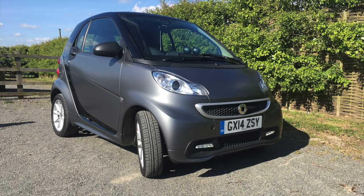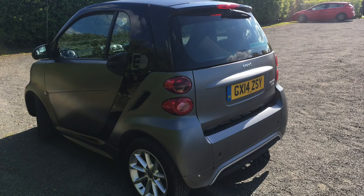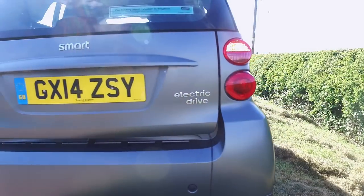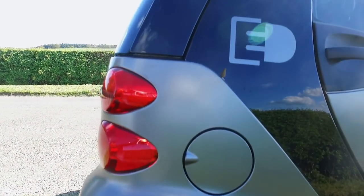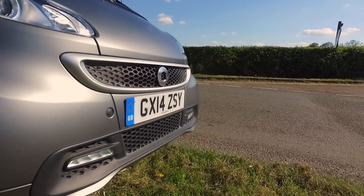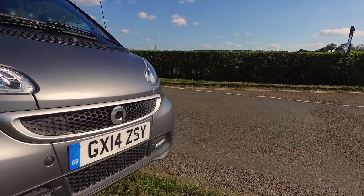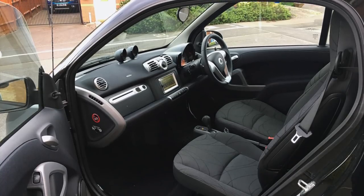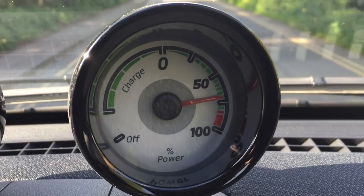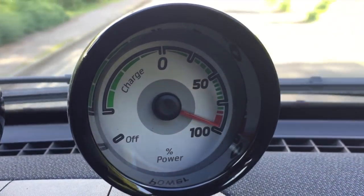This has to be the quirkiest EV available that's not a Renault Twizy. The exterior styling is typical of any Smart — it's cute and it's compact. And for such a small car, the interior is surprisingly roomy. And this is brilliant; I'd take it over a rev counter any day.